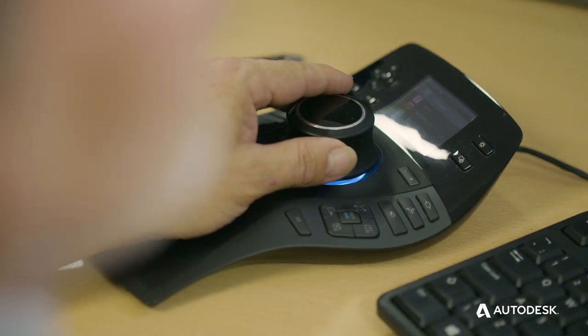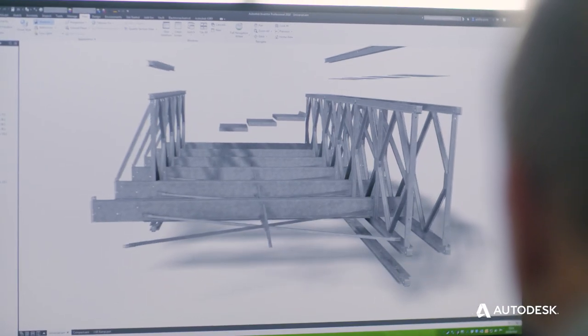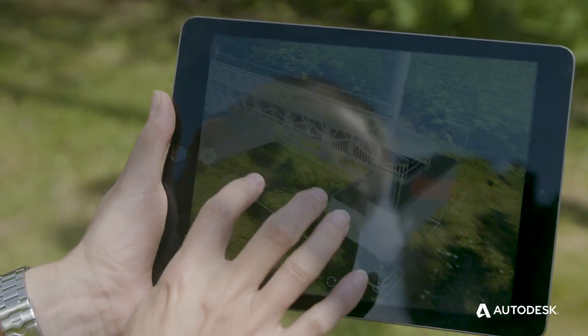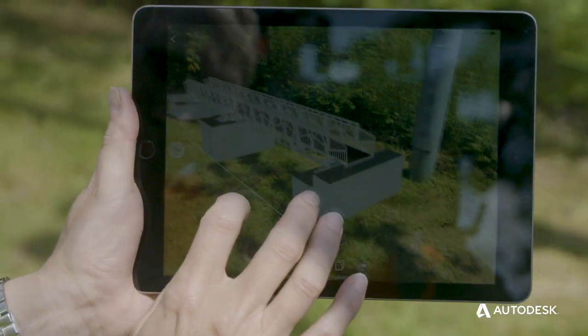Previously we'd send 2D drawings for the customer to see what we're potentially supplying to them, but now we've taken it to the next level and fully utilize the 3D technology to enhance the customer experience.